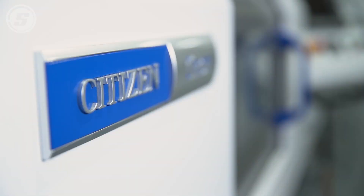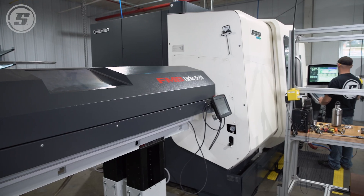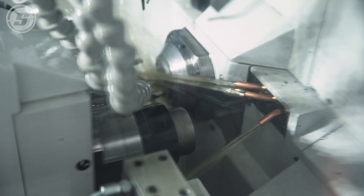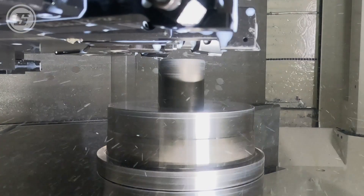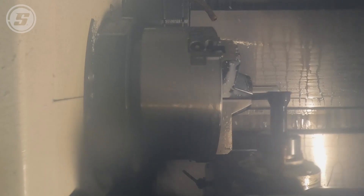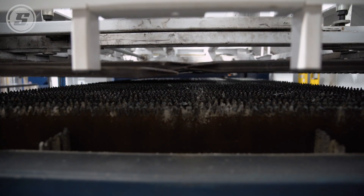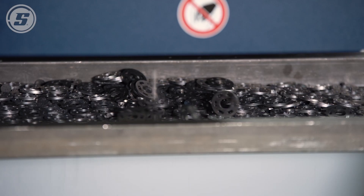We've invested heavily in state-of-the-art equipment. We added two Citizen Swiss machines, or CNC screw machines, and a DMG Mori NZX. They're made for high production, high volumes of work, and repeatability and accuracy of parts. All of our machines were bought with the plan of running them unattended during hours when we don't have employees around — we're trying to get more hours out of the day by keeping the machines running.